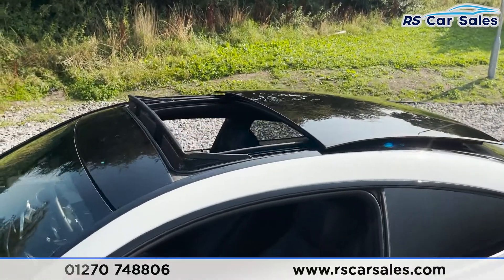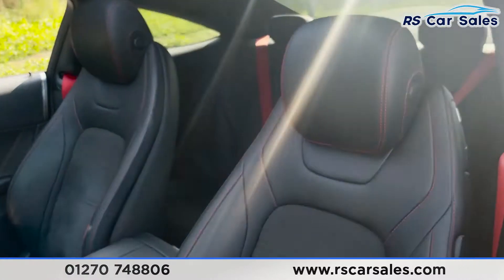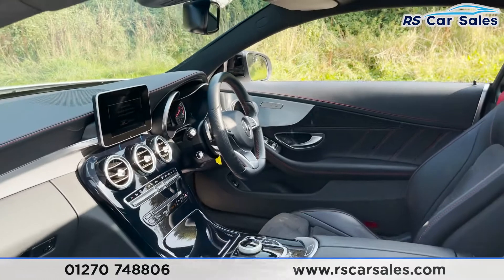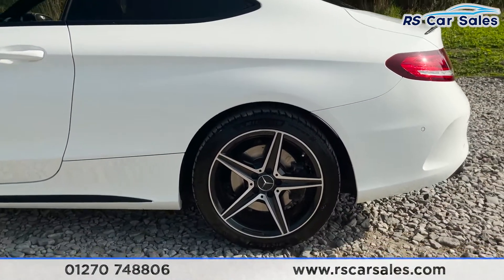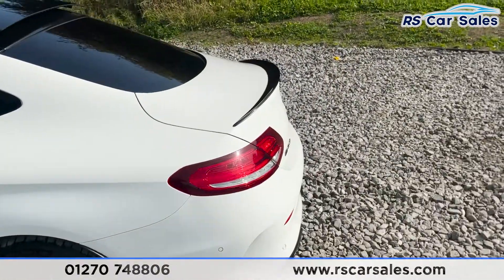Panoramic sunroof on top as well, which is currently open. Here's a quick look at that interior whilst we're working our way around — more in depth on that shortly. We've then got our third alloy wheel, again in excellent condition, and a black spoiler lip.